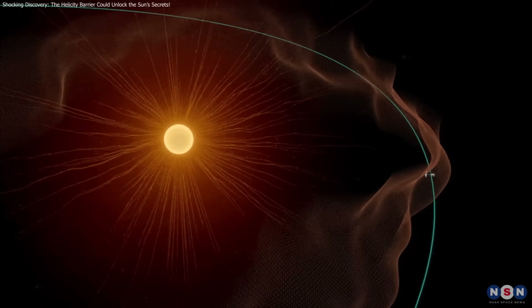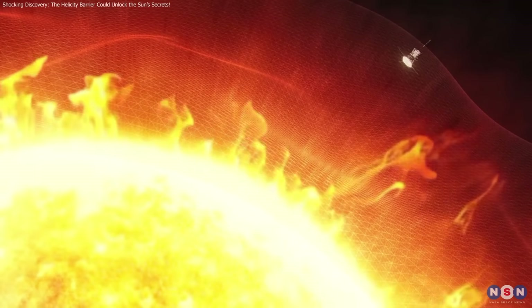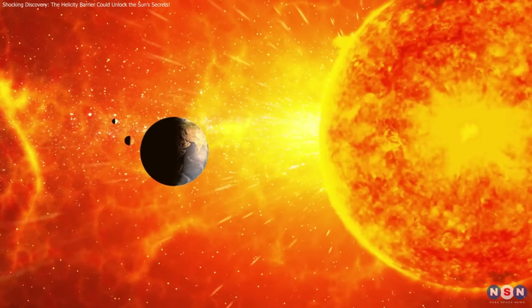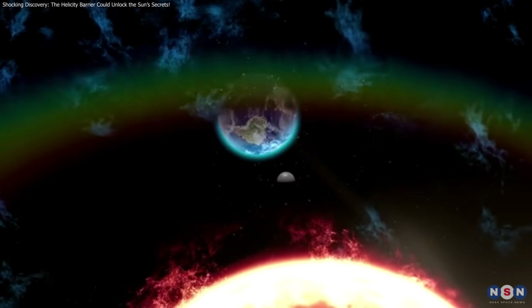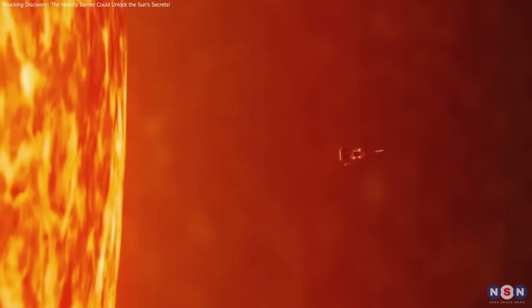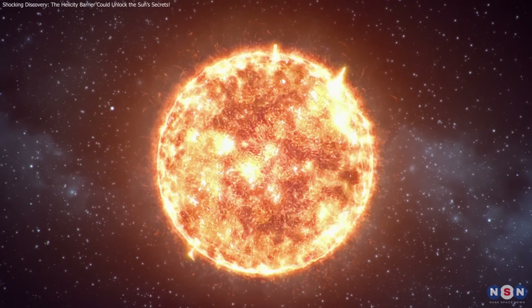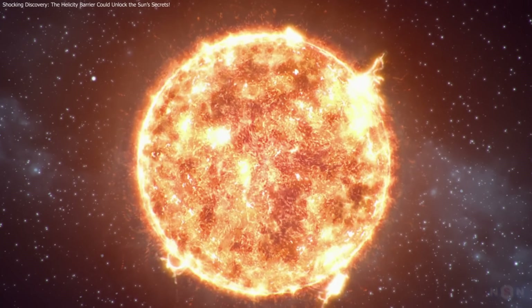NASA's Parker Solar Probe's discovery of the helicity barrier solves the coronal heating problem, linking turbulence and magnetic waves to heat the Sun's corona. This breakthrough also improves our understanding of solar wind acceleration, aiding space weather predictions to protect Earth's infrastructure. As the probe continues sending data, we'll gain more insights into the Sun and cosmic systems. For more updates, like, share, and subscribe — stay tuned for more discoveries.